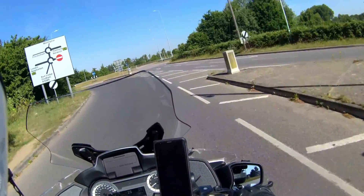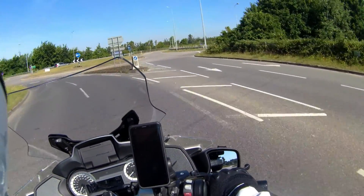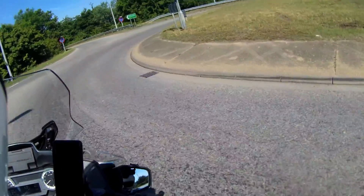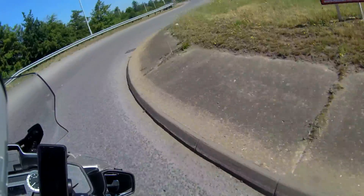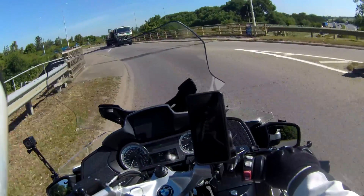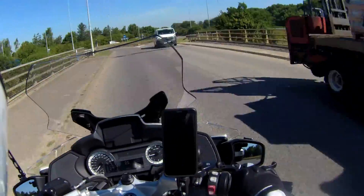I can still wear it, though I have got a little bit lardy in the last 18 months. Put on a considerable amount of weight — about 10 kilos. I need to lose it.